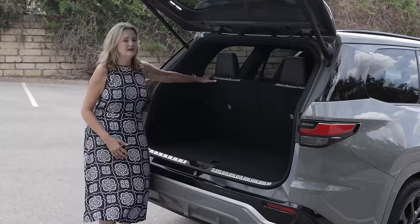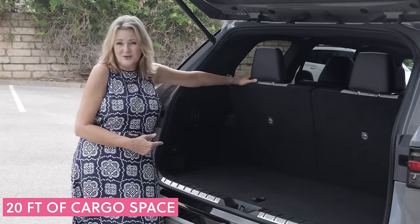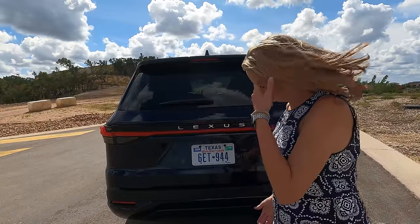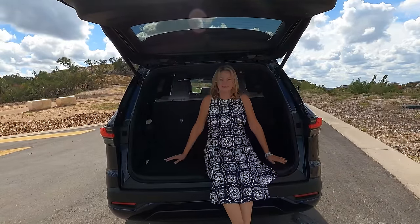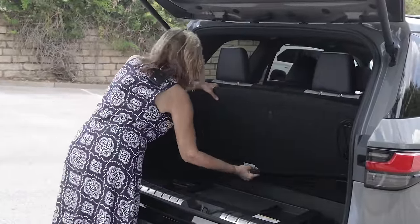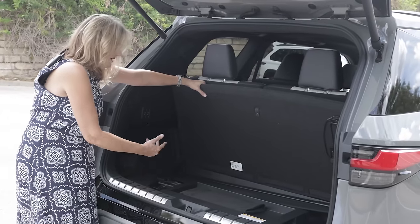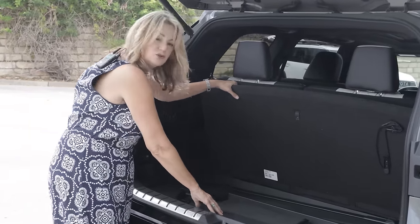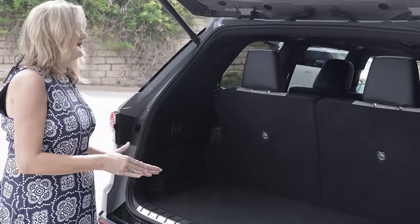In the cargo area, there are 20 cubic feet of cargo space. Lexus says you can get seven suitcases — the roller-board kind that fit in the overhead compartment — in here. Underneath, there's a place to store your cargo cover, a tire kit and jack, and a temporary spare tire. So you do get a spare tire with the Lexus TX, which is a nice thing.